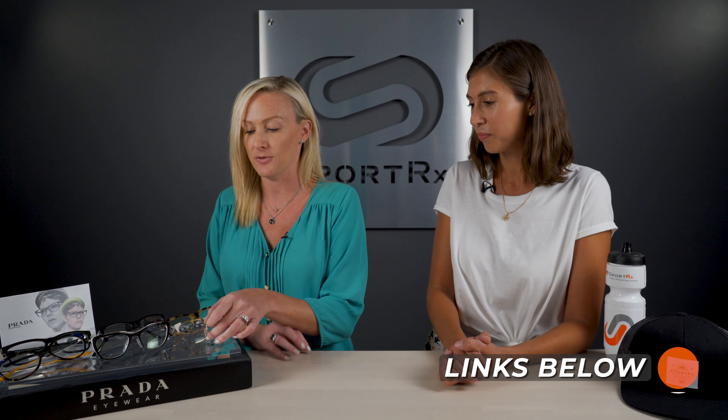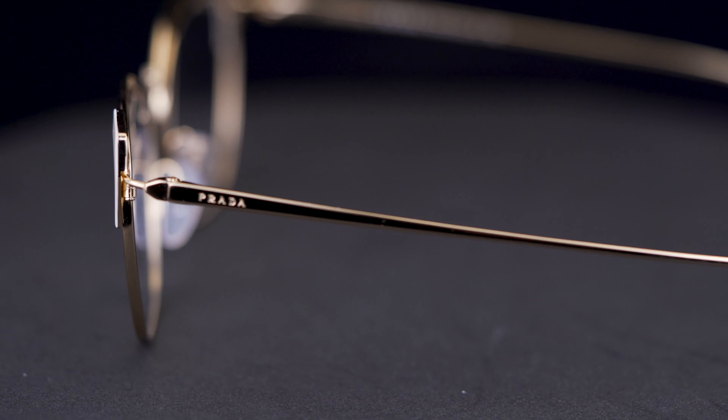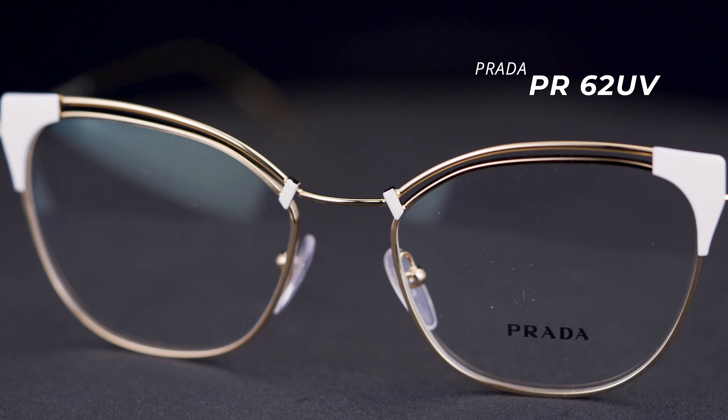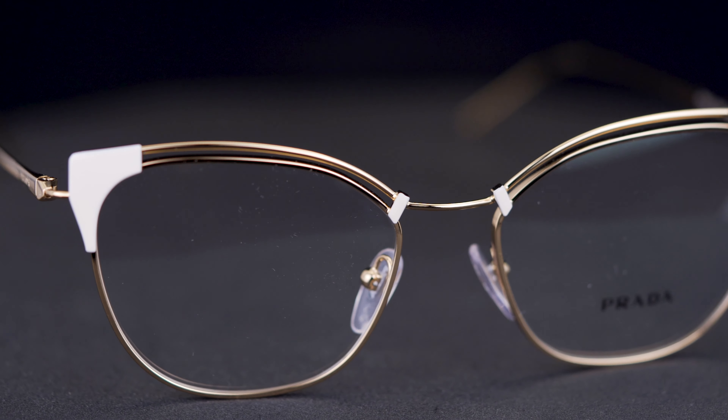These are actually my absolute favorite Prada glasses right now. They are the 62UV. I love the gold color, and these ones come in rose gold too, which is super sweet — very feminine. They're awesome. Super lightweight; that thin metal gives you that really minimal look, but still very fashionable with the uplift.